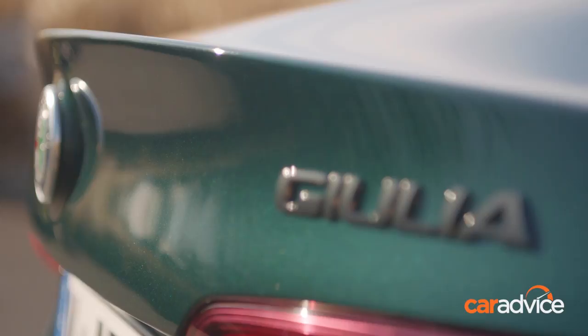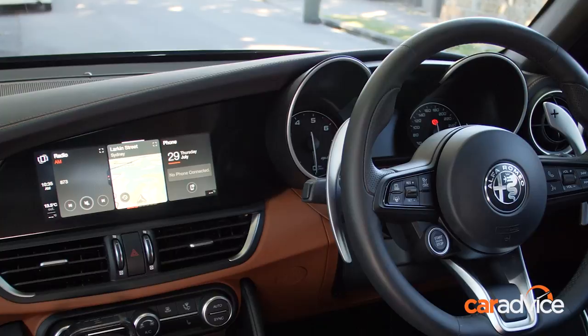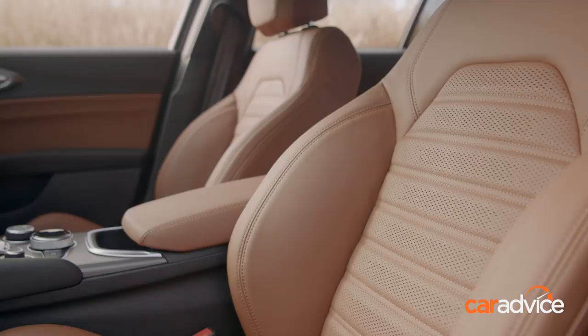The Giulia cabin undoubtedly is just as beautiful as the exterior of the car. Things like the leather on top of the dash and the doors, the stitching, the little attention to detail elements inside this cabin make it a premium place to be. Love the terracotta coloured leather — I just love the ambience and the feel of the cabin, but there are a couple of really practical things as well.